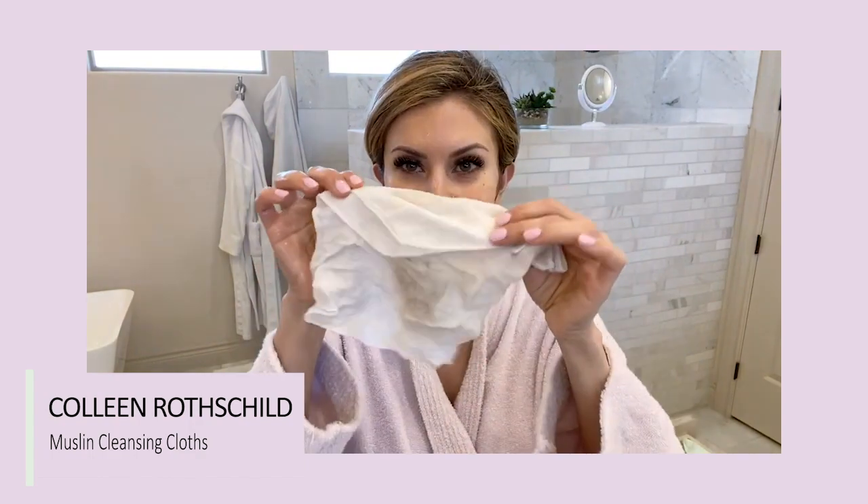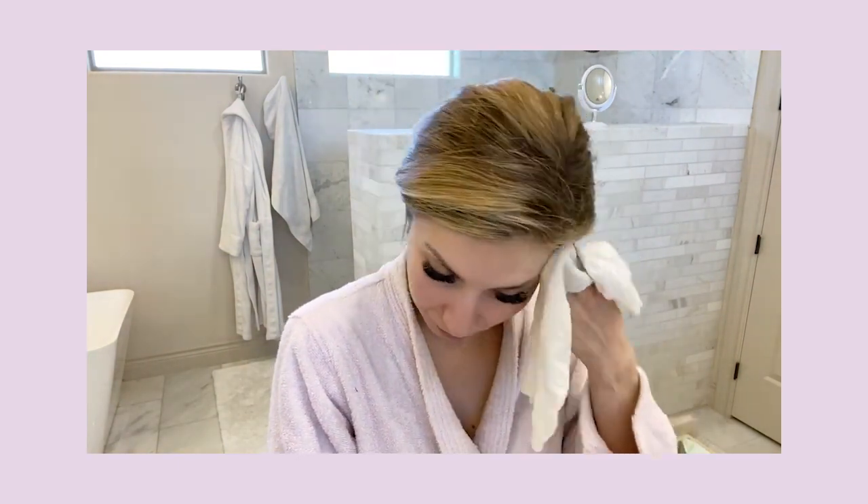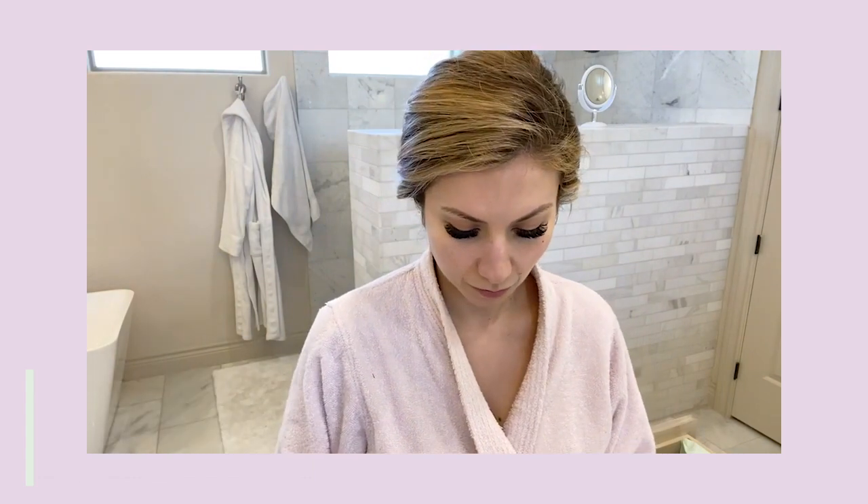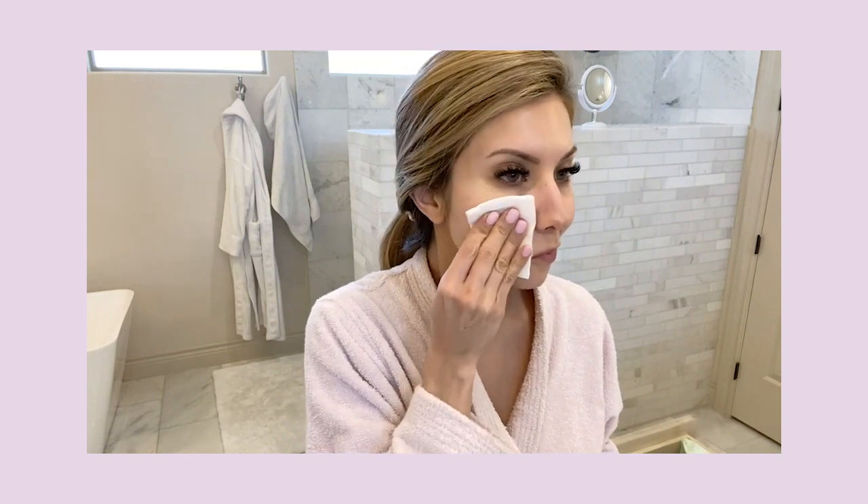After about 15 minutes I'll remove the mask with my muslin cloth by Colleen Rothschild — I'll soak it with warm water, squeeze it out, and wipe off all the product. Then I'll go in with my P50 lotion, my balancing exfoliator. I'll put it on a cotton pad and press it into the skin — I try not to wipe, though sometimes I get impatient. I really focus it on the center of my face, my neck, and my chest. Magic in a bottle, you guys. Magic in a bottle.